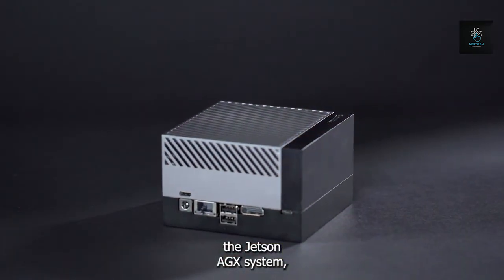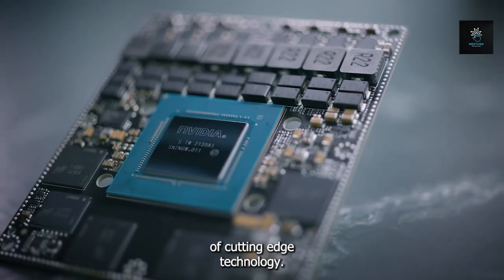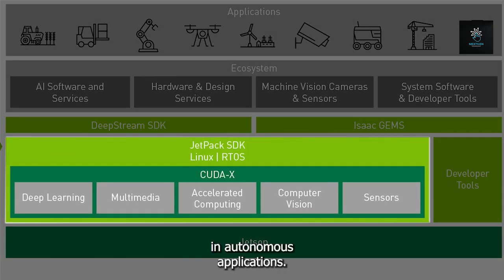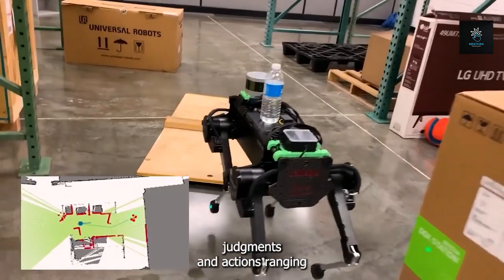The Jetson AGX system, painstakingly designed to be a powerhouse of efficiency and speed, is at the core of cutting-edge technology. It is ideal for managing sensor data and AI capabilities in autonomous applications. This low-power, high-speed CPU is designed to handle real-time scenarios with lightning-fast judgements and actions, ranging from sophisticated robotics to self-driving cars.